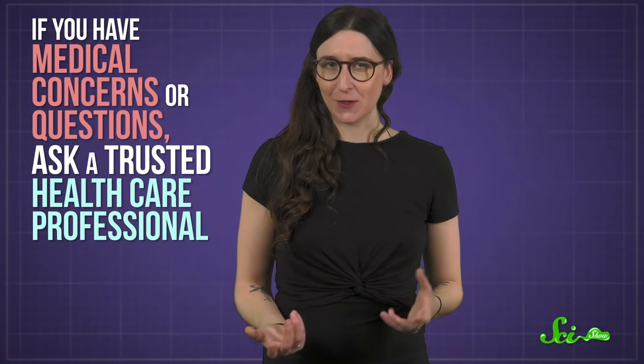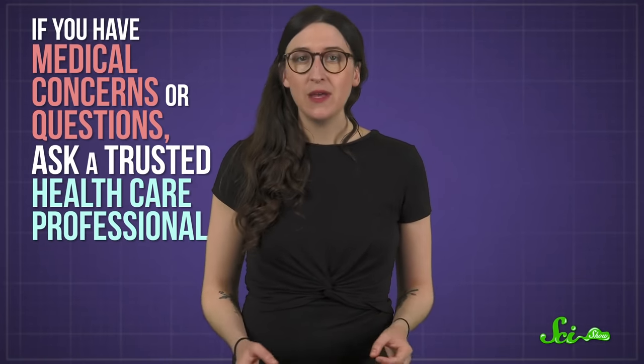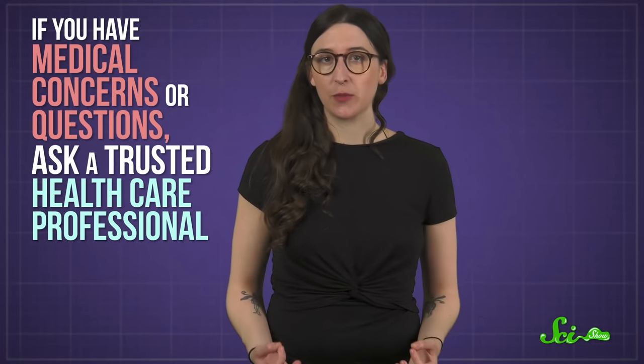While scabs are pretty good at being the body's natural bandage, the science has shown that modern bandages enhance the wound healing process. So why not use them to give your crunchy little scabs that extra boost? Your skin will appreciate it. As always, though, if you have medical concerns or questions — whether about your wounds or the bandages that cover them — be sure to ask a trusted healthcare professional.